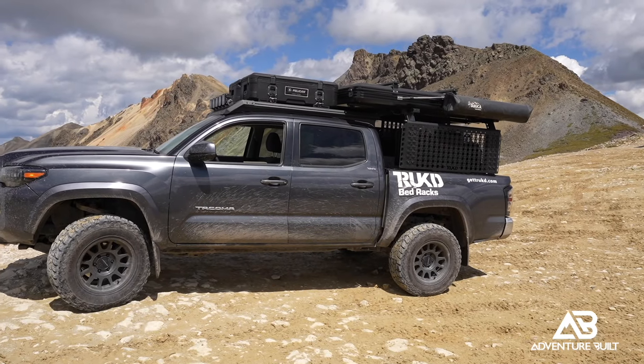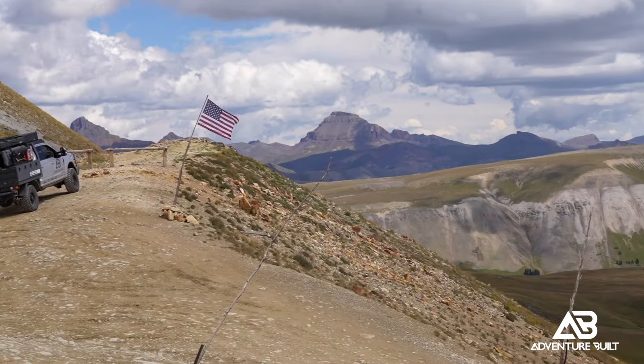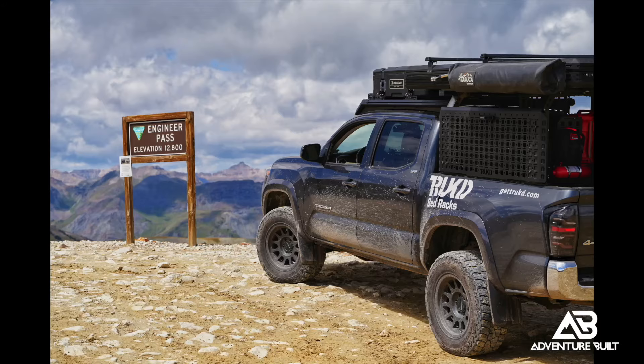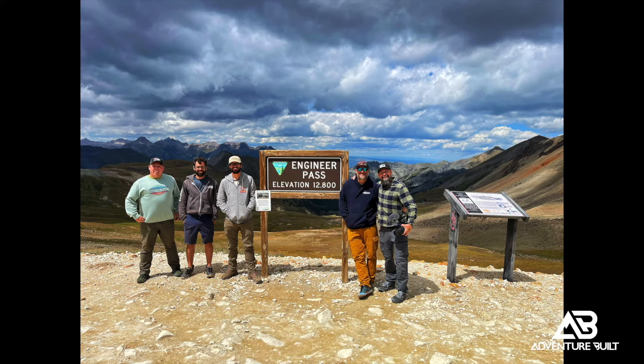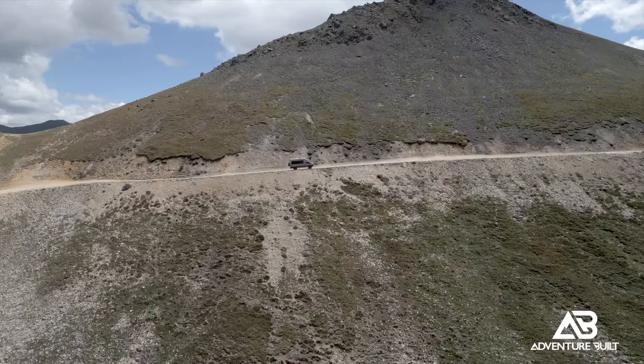The drone didn't want to make it to the top because of altitude, but Ben's truck made it up no problem — a mildly modified Tacoma. Up at the pass, the views are gorgeous. We're going to spend a lot of time here getting video and pictures because this is absolutely a scenic pass. Engineer Pass is one of my top favorites.